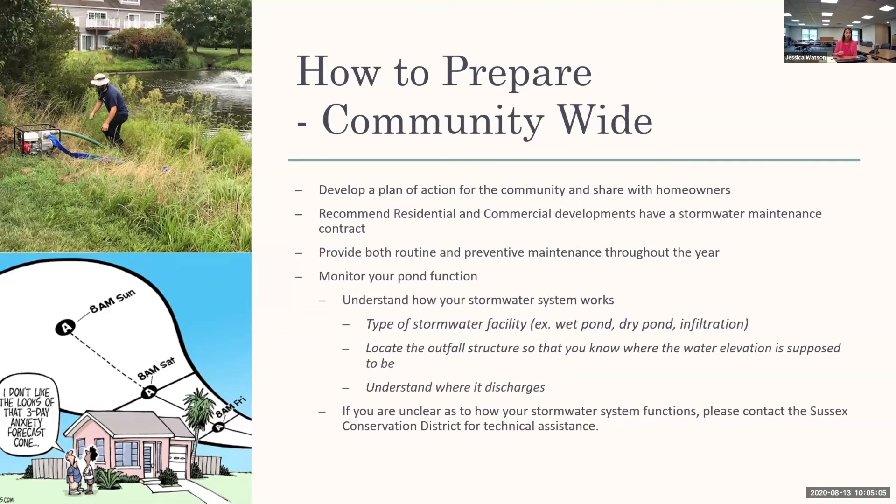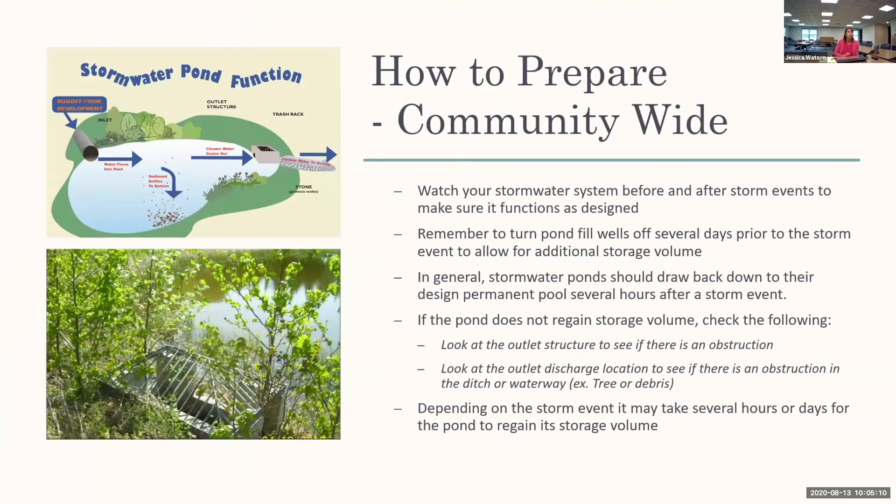If you're unclear on how your pond is supposed to work, please contact the conservation district for assistance. Watch your stormwater system before and after storm events to make sure it functions as designed. Even during smaller one- or two-inch rain events, watch how water comes into the pond and how it's leaving. There's a concrete structure with a small hole — what we call the low flow orifice — that regulates the water elevation in the stormwater facility. When rainwater comes in, the water will rise and then discharge through those openings on the outlet structure and draw back down, allowing you to regain that storage volume.